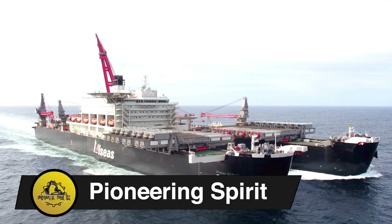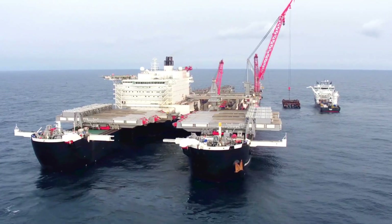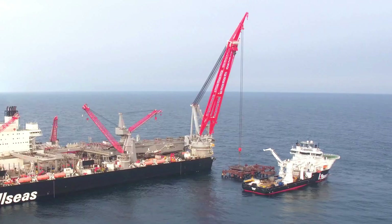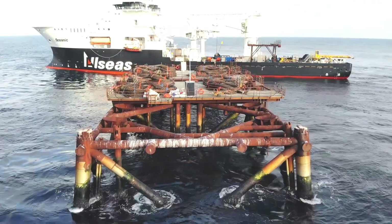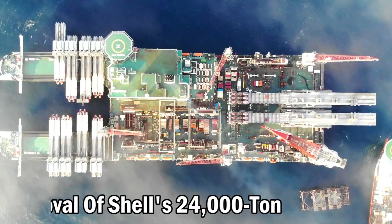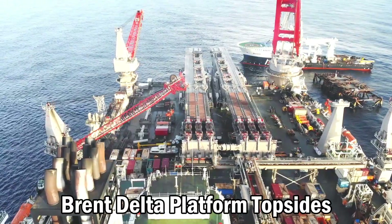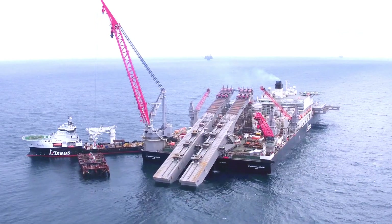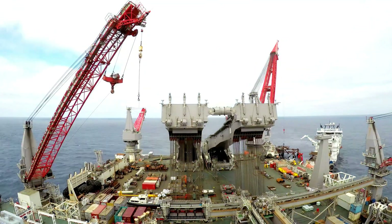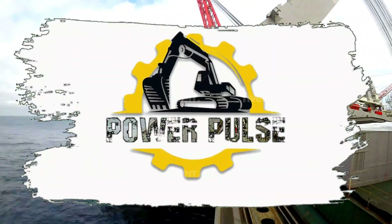Pioneering Spirit. Built at DSME Shipyard between 2011 and 2014, the Pioneering Spirit, the world's largest offshore construction vessel, began operations in 2016. It sets records with the removal of Shell's 24,000-ton Brent Delta platform topsides, reshaping heavy lifting. Its in-house design excels in installing record-weight pipes and platforms, enhancing efficiency and safety during installation and decommissioning processes.